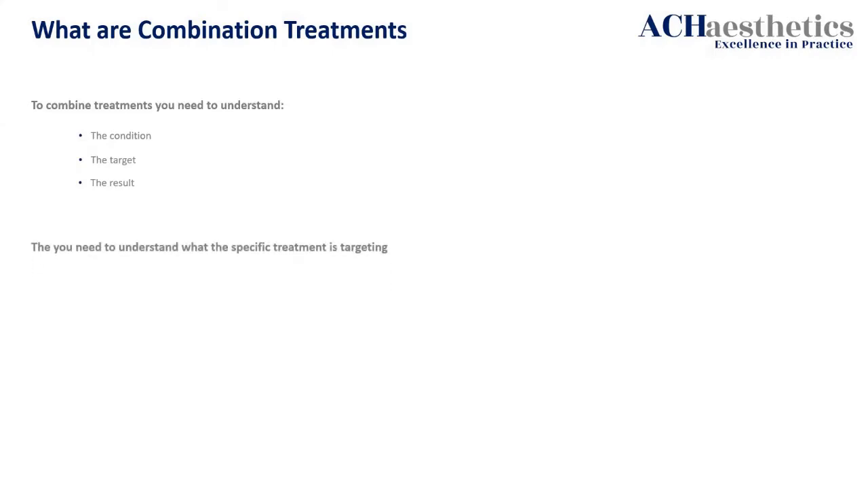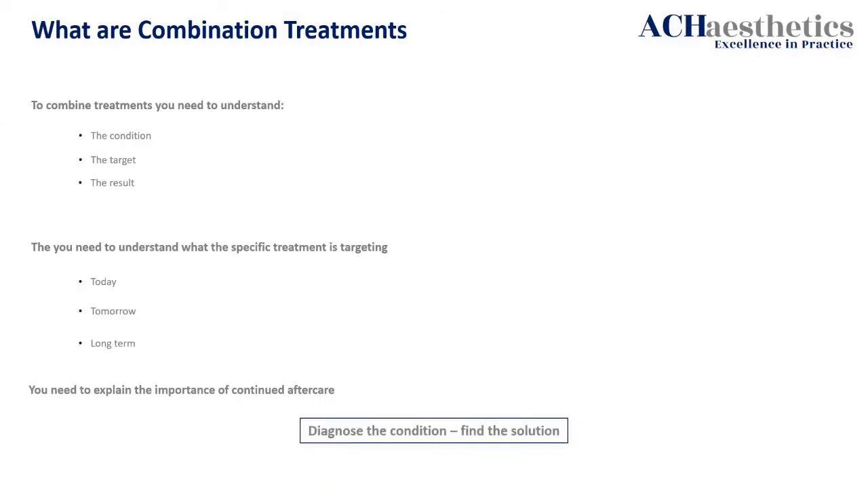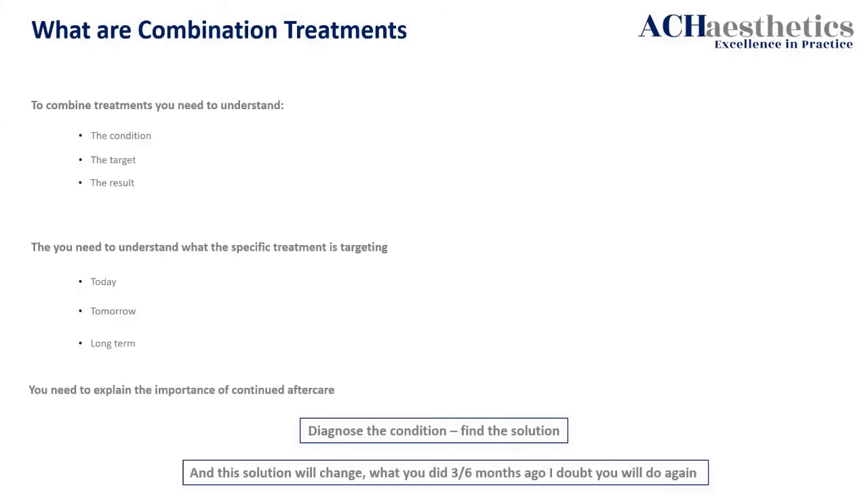The specific treatment is targeting today, tomorrow, and long term. You need to explain the importance of continued aftercare, diagnose the condition, find the solution. I step back before I do anything and work out where we need to get to, and how we can get to that specific condition they're showing.